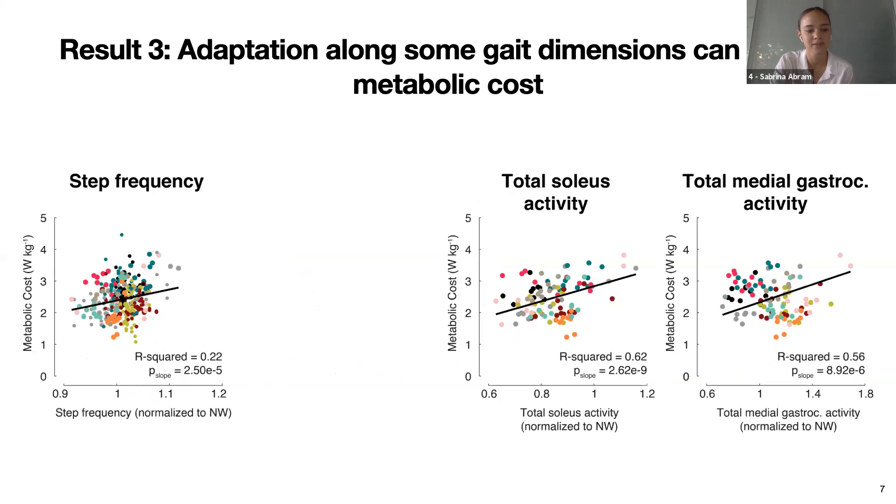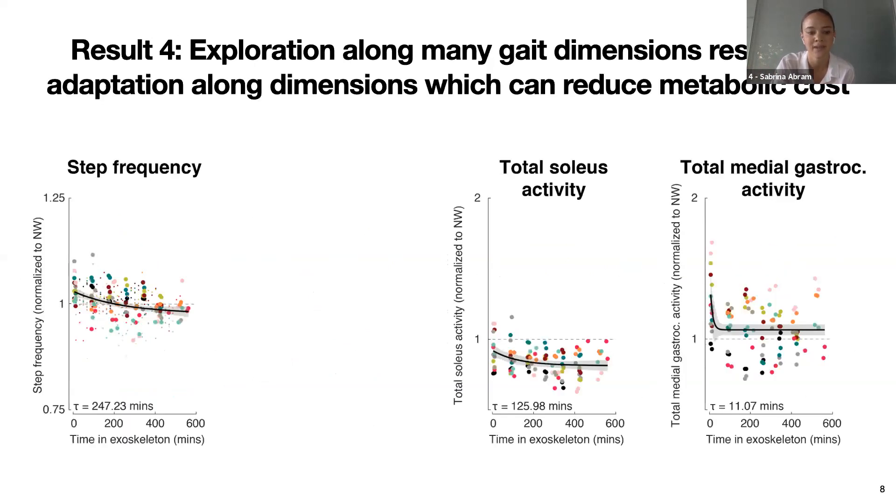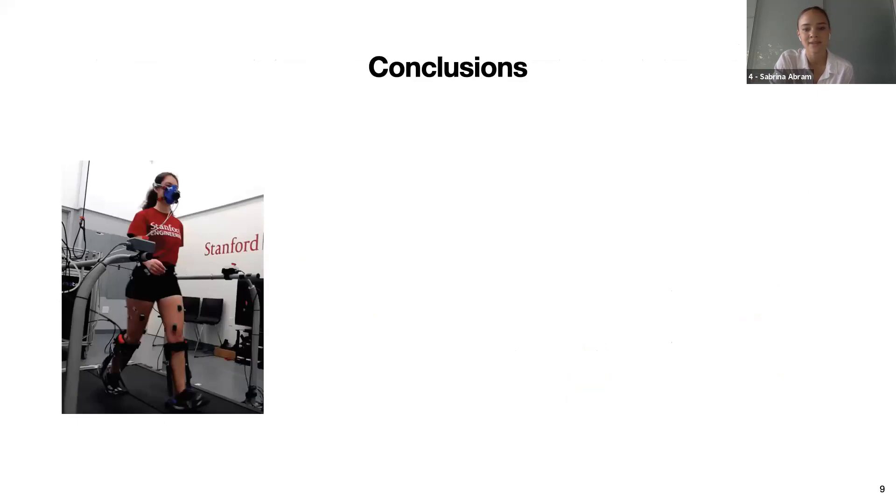We next estimated the relationship between gait dimensions and metabolic cost to guide our predictions about how the nervous system may adapt. We found that the slopes of the relationships between metabolic cost and step frequency, total soleus activity, and total medial gastrocnemius activity were significantly different from zero. However, we did not find a relationship between ankle angle range and metabolic cost. Interestingly, participants adapted along these three gait dimensions of step frequency, total soleus activity, and total medial gastrocnemius activity. Our previous analysis also indicated that ankle angle range may not have a systematic effect on metabolic cost, and here we found that participants did not adapt along this gait dimension.